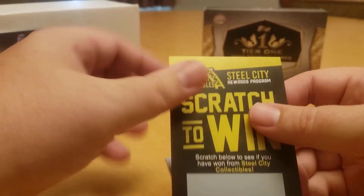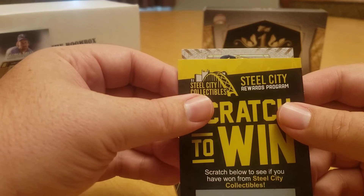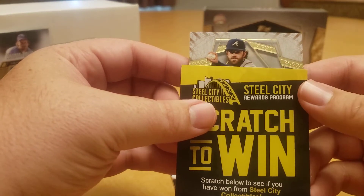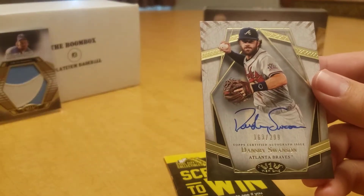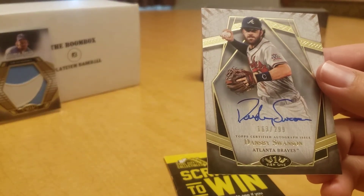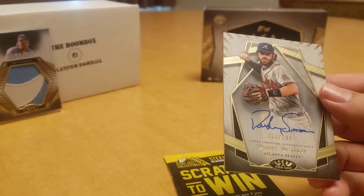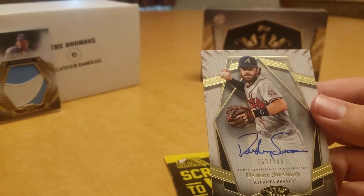Next card should be an auto — and it is, for the Braves. That's Dansby Swanson, very cool. That is numbered 163 out of 299.